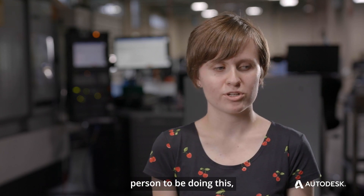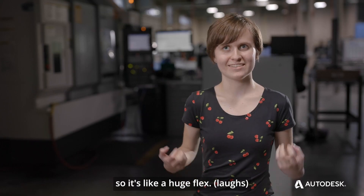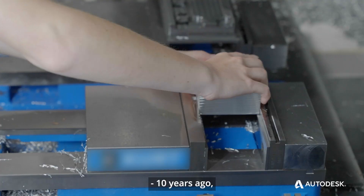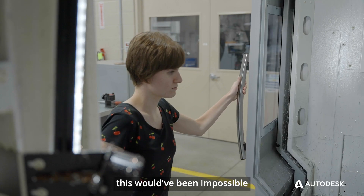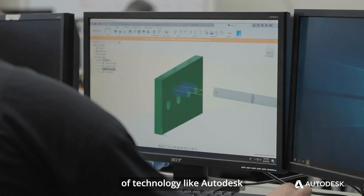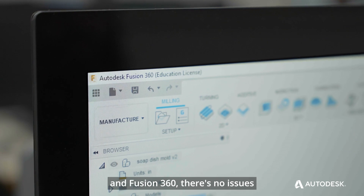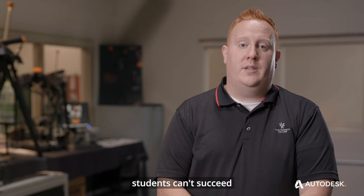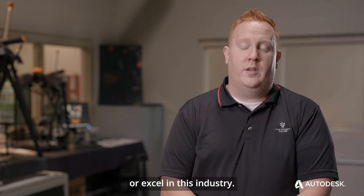You don't expect a blind person to be doing this, so it's like a huge flex. Ten years ago, this would have been impossible for blind students to achieve. But with the advancements of technology like Autodesk and Fusion 360, there's no issues or reason why our blind students can't succeed or excel in this industry.